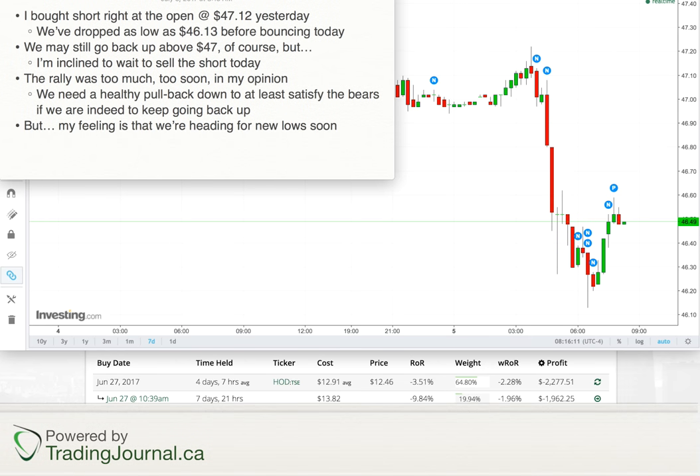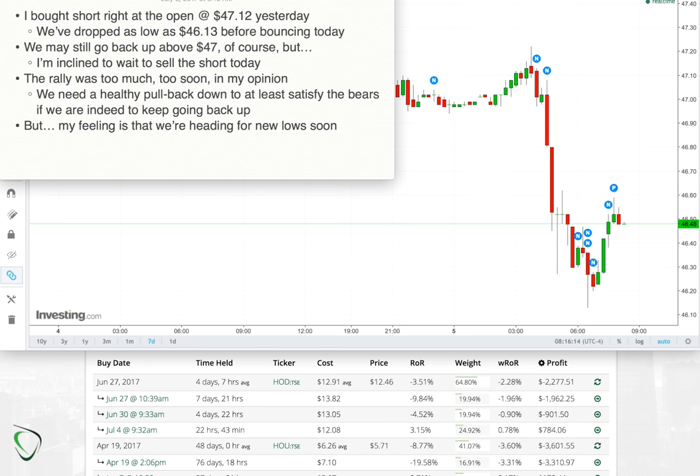Good morning oil traders, it's July 5th and it's a quarter after 8 a.m. Eastern, so we're still about well over an hour away from North American market open. It's been an active pre-market — we've dropped from a high of around 47.30 yesterday and touched as low as 46.13 this morning. We've since bounced back up to the mid-46s. Yesterday I bought short at 47.12 and that position is looking nice and healthy today.